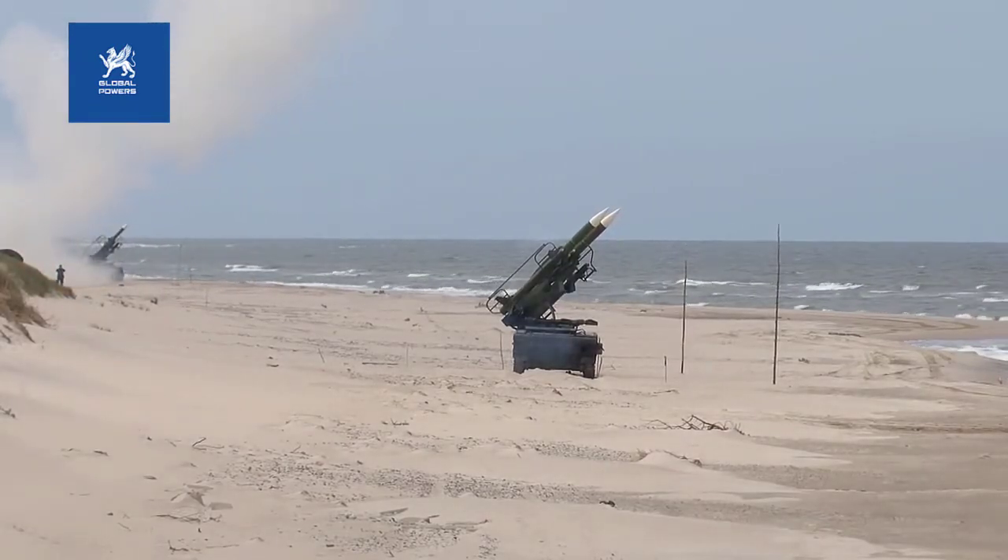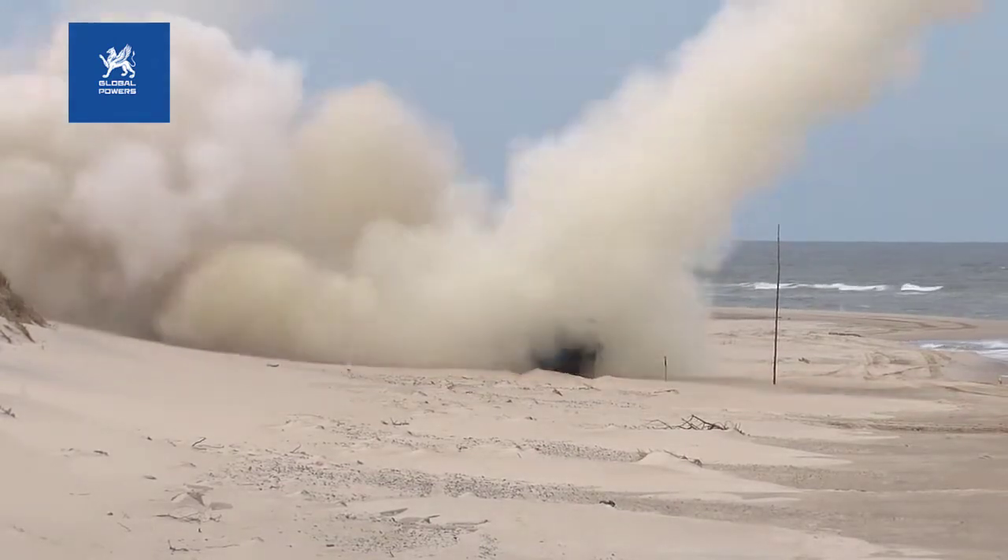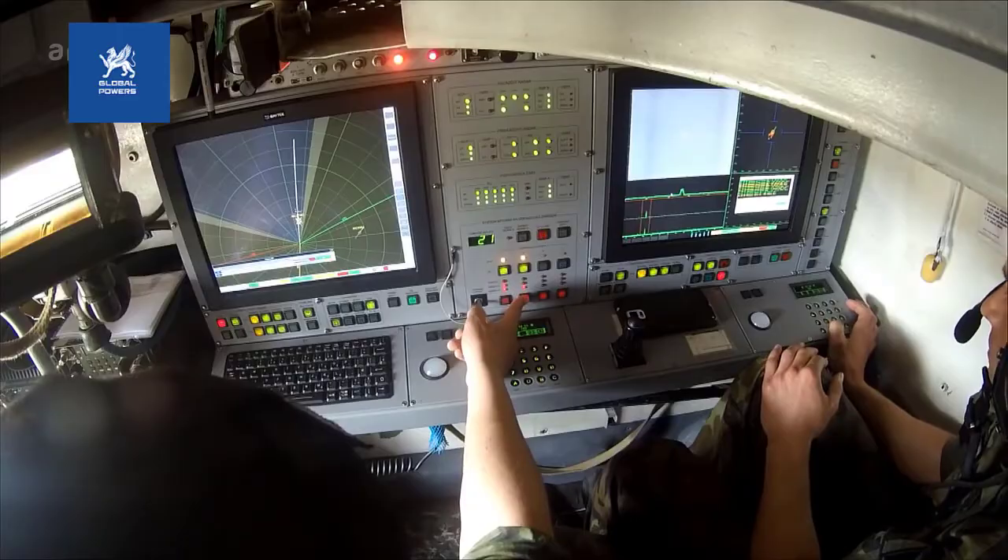The combined propulsion system 9D-16K includes a solid fuel rocket motor which, when burned out, forms the combustion chamber for a ramjet — a pioneering design that put this missile far ahead of its contemporaries in terms of propulsion.